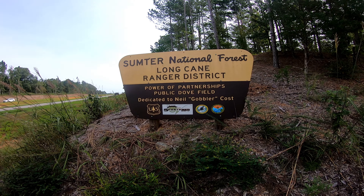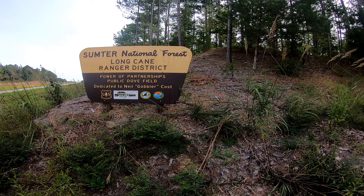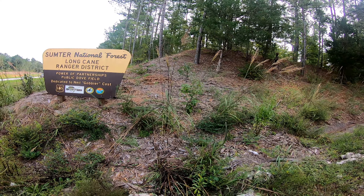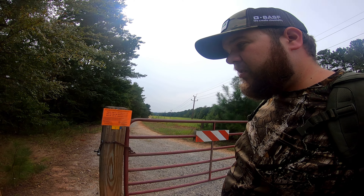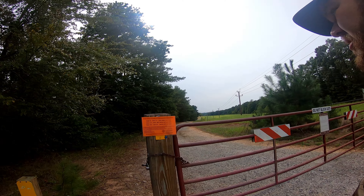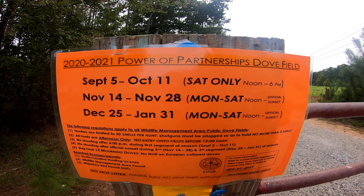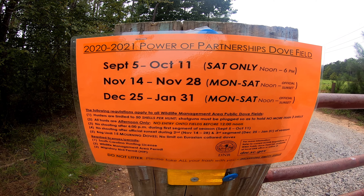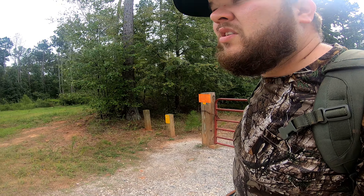Sumpter Long Cane Ranger District public dove fields. Let's go check it out. Quick rundown of the place — these are the different times that it's open. This is a great field, especially to take someone new to dove hunting or new to hunting in general.